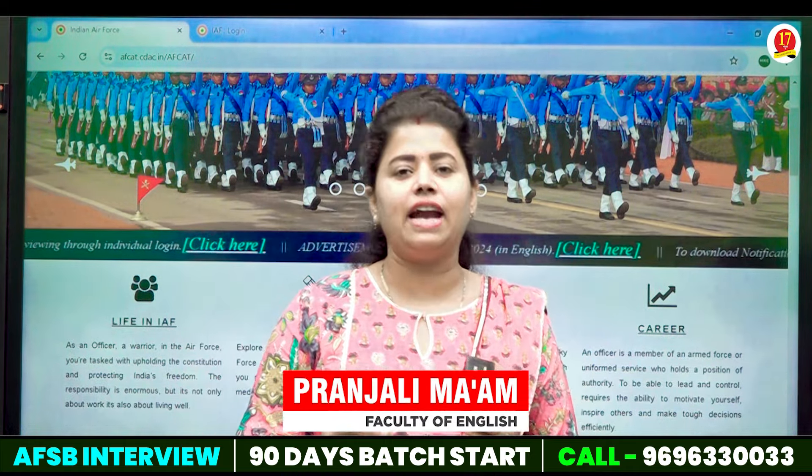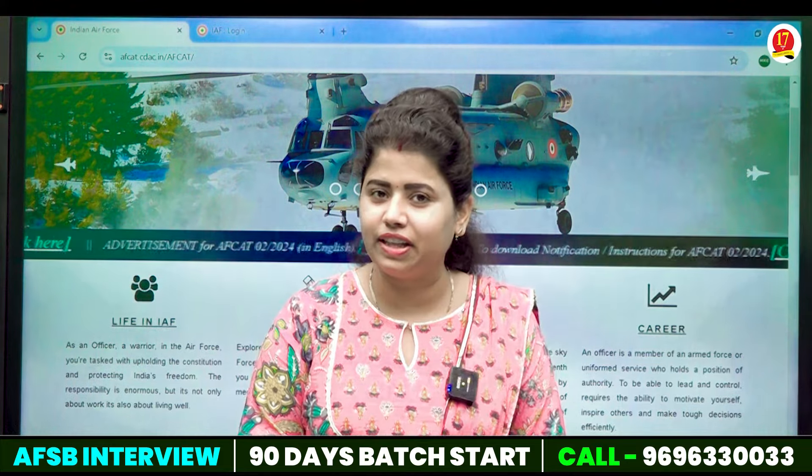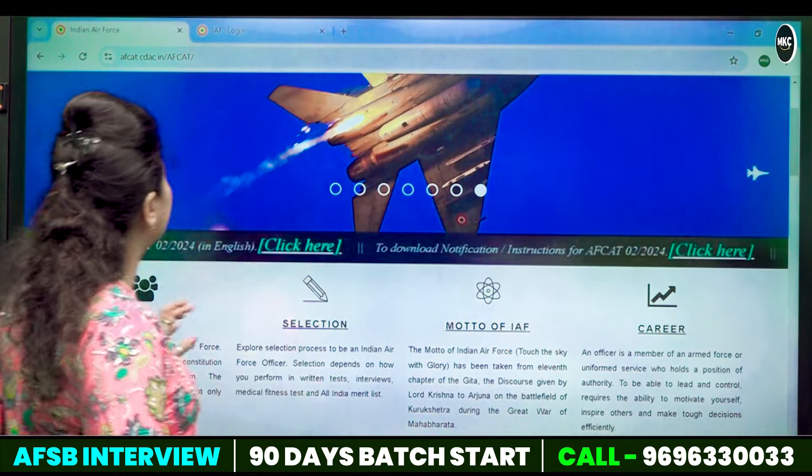So finally the wait is over. F-CAT results have already been released and the date has been mentioned. Let's know how you can see the results.